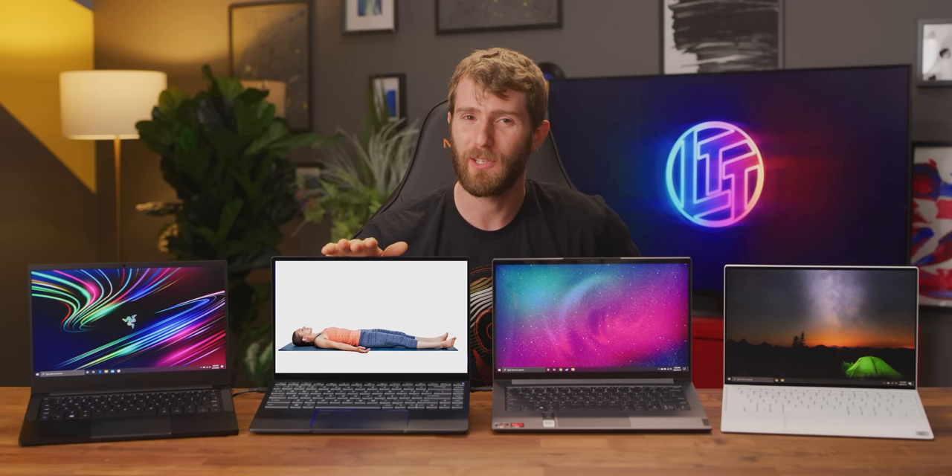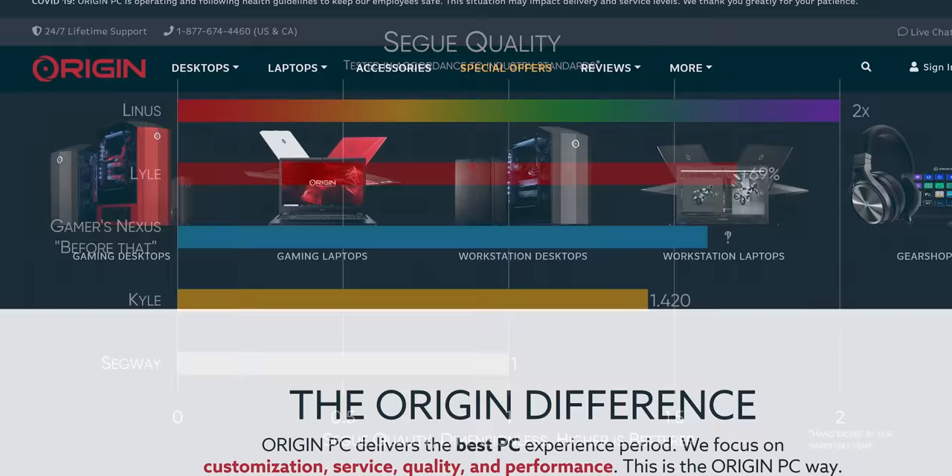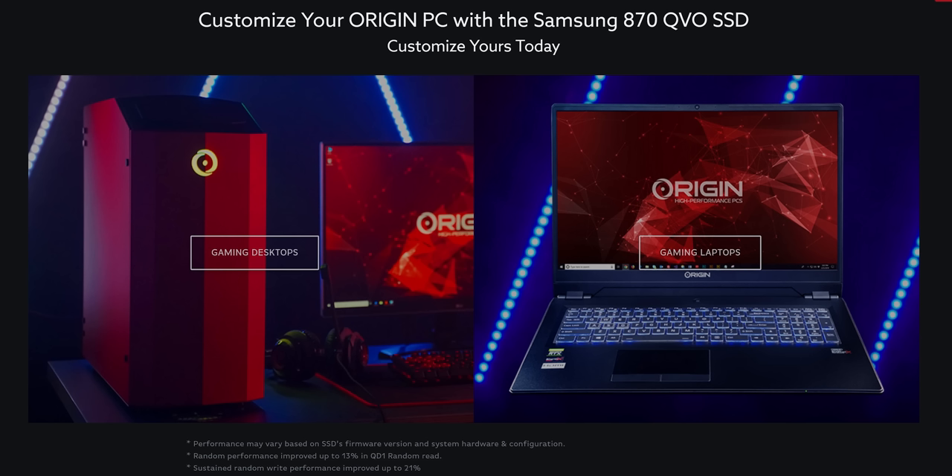You know what exceeds every benchmark though? My segue to sponsors like Origin PC. Whether you're working from home or just want to game, Origin PC has got you covered. Their high-end desktops and laptops can be equipped with up to two terabytes of fast storage with Samsung 870 EVO SSDs. Learn more at the link below.